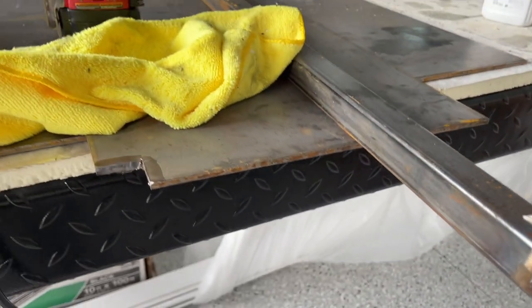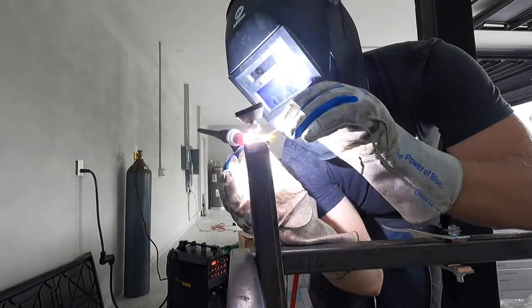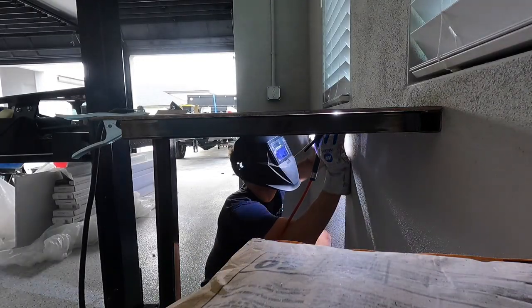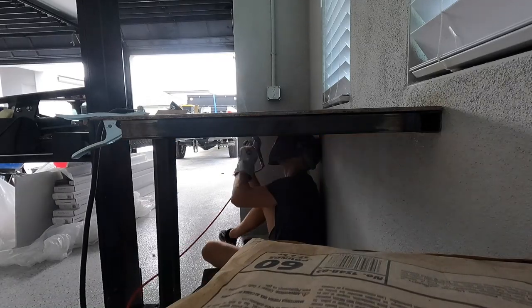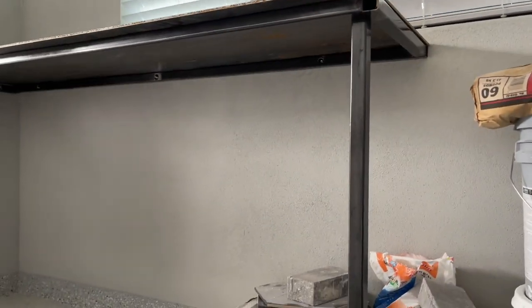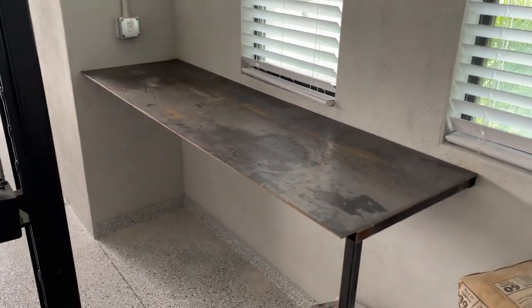I'm going to get this in here and weld that nut. There it is — my first ever welding table. Oh man, is that satisfying? God, these projects can take a long time.